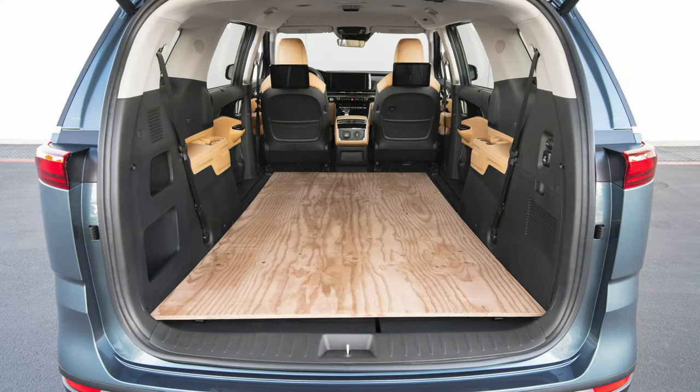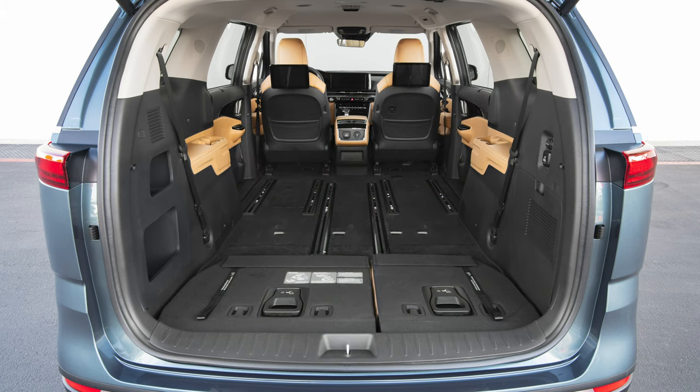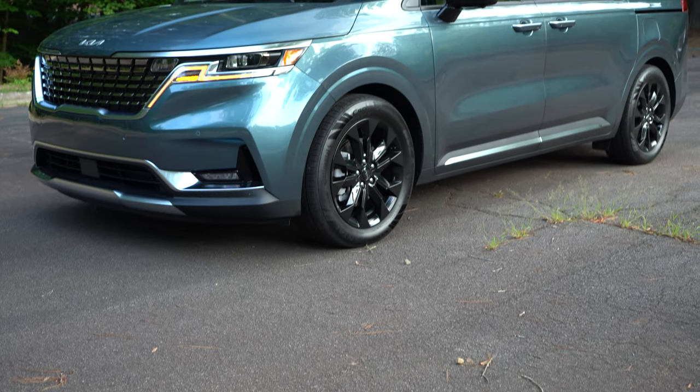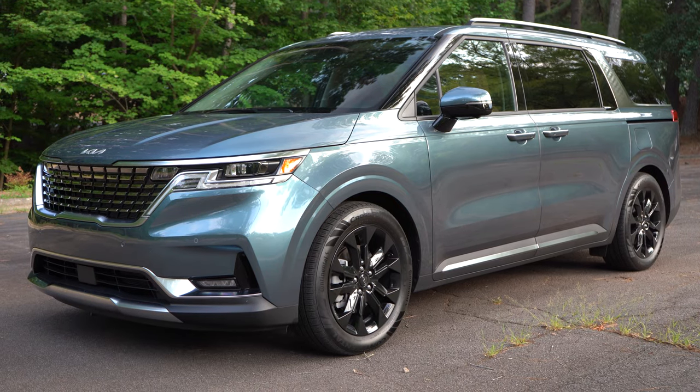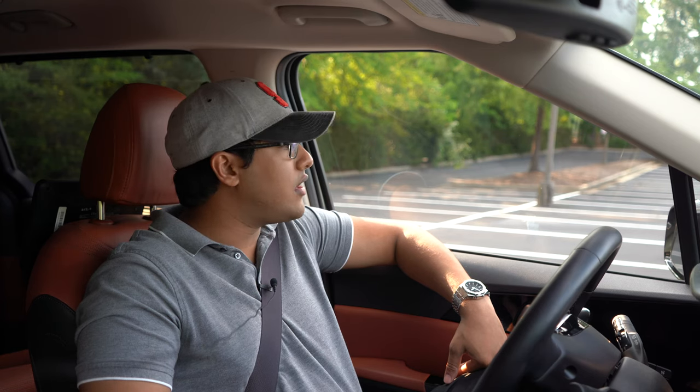A lot of people genuinely use minivans for work purposes, like in construction. You can remove the second-row seats on lesser models like the LX — those trims also allow up to eight passengers. You can take out the second-row seats, stow away the third-row seats, lay down a blanket, and you've got yourself a work vehicle. Kia also offers a 10-year, 100,000-mile warranty, so you're covered for a long time. The base model is the cheapest and most affordable on a monthly payment basis, making it ideal for work use.